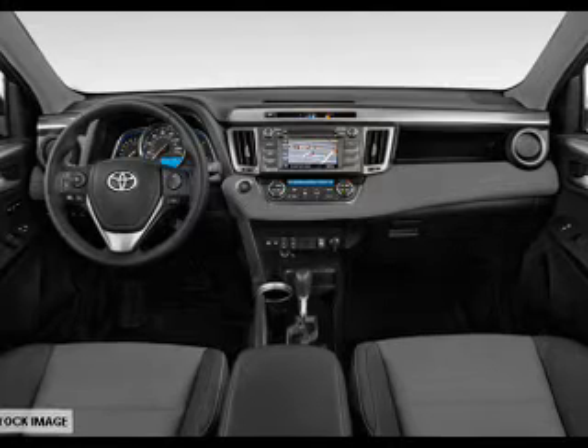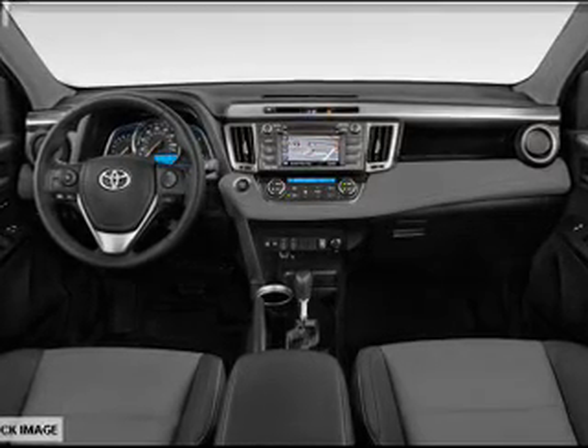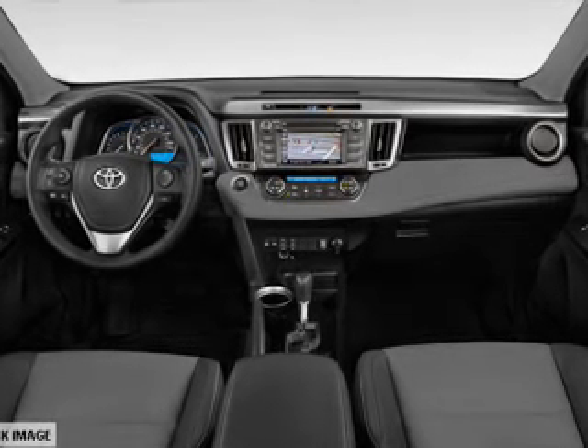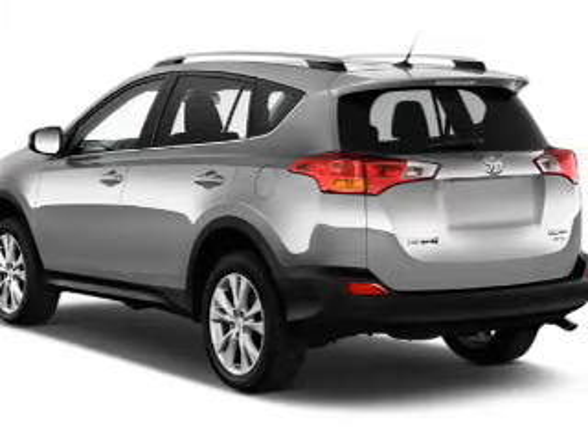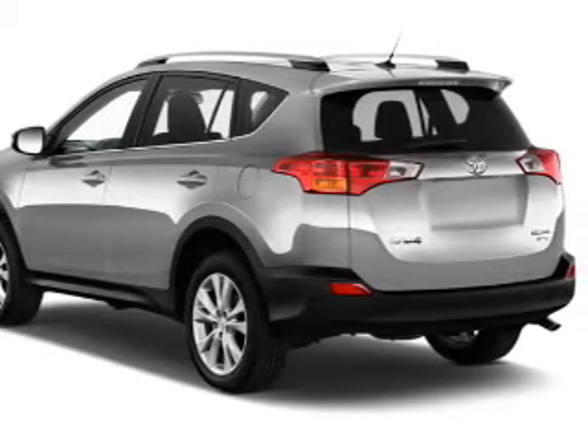The features include a sunroof, a spoiler, an alarm system, roof rails, keyless entry, power lift gate, independent suspension, brake assist, traction control, and stability control.